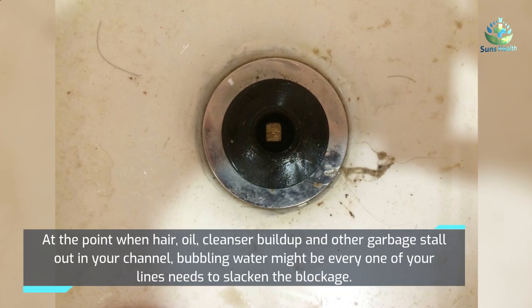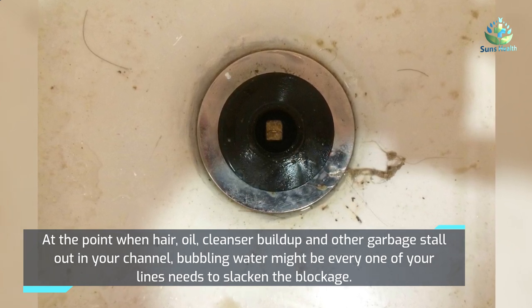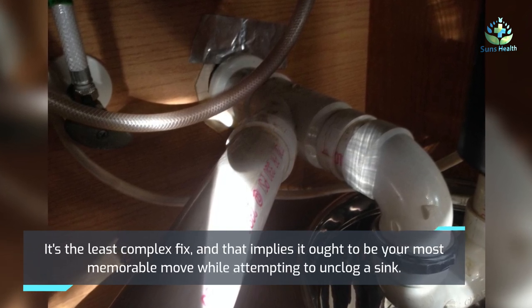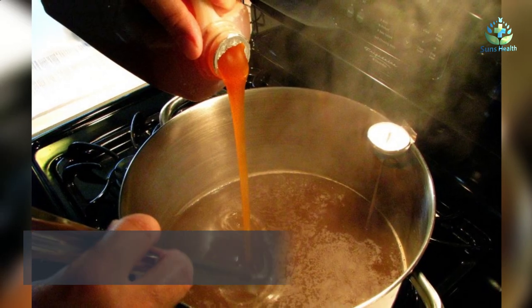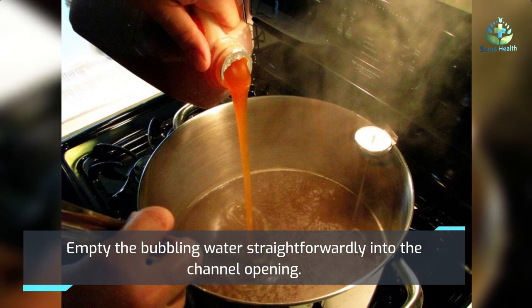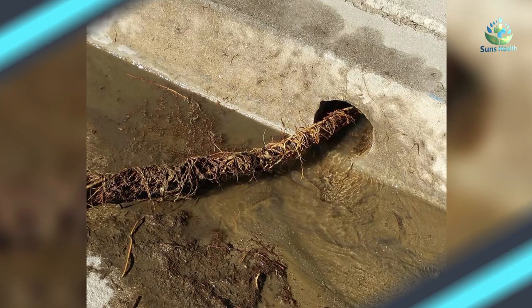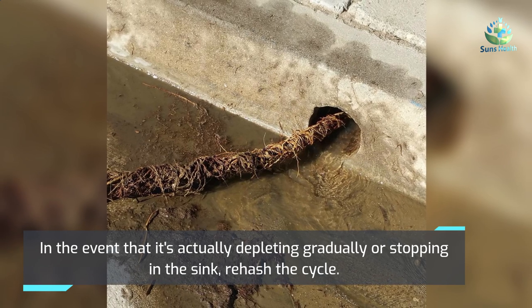When hair, grease, soap residue, and other debris get stuck in your drain, boiling water may be all your pipes need to loosen the blockage. It's the simplest fix, and should be your first move when trying to unclog a sink. Pour the boiling water directly into the drain opening, then turn on the faucet to check whether the water drains consistently. If it's still draining slowly or pooling in the sink, repeat the cycle.